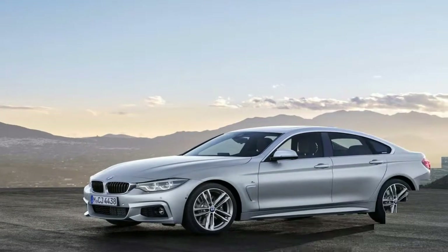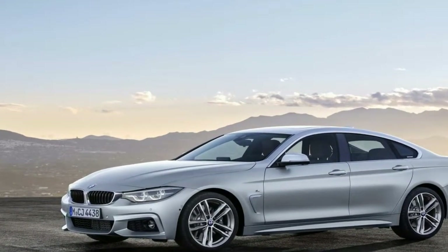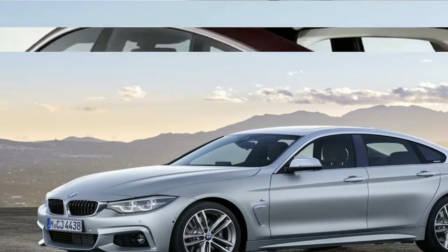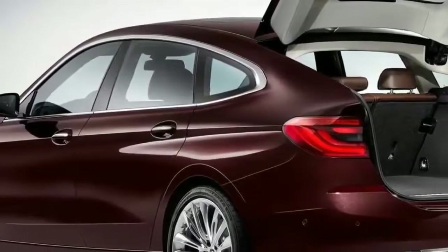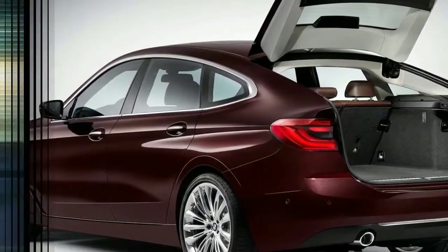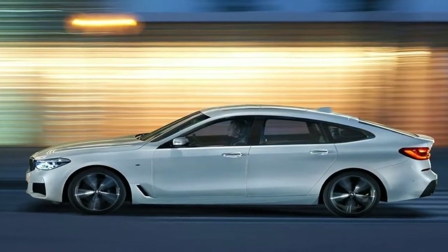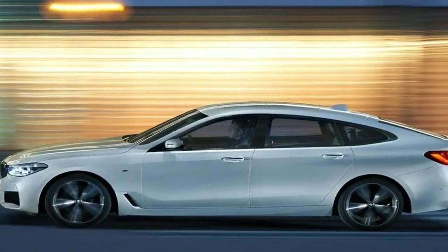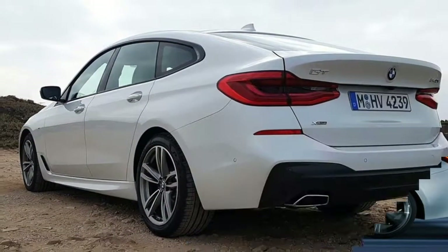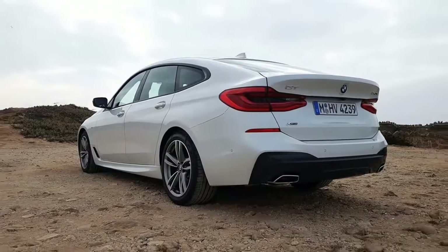The wheelbase matches that of a 7 Series, and the seats are mounted slightly higher off the floor. The net result is lounge legroom in the back. Meanwhile, the dash, interior fittings, and materials are pretty much the same as the forthcoming generation of 6 Series Gran Turismo — that's the lower, sleeker 5-door — and they're really very nicely done. The whole place has an aura of craftsmanship and expense.